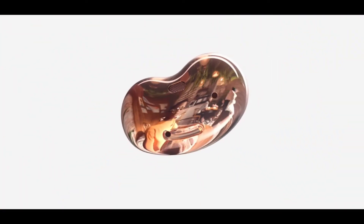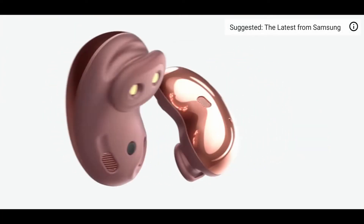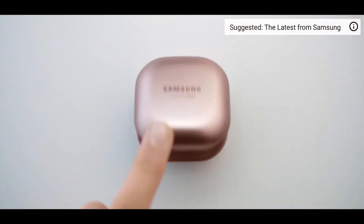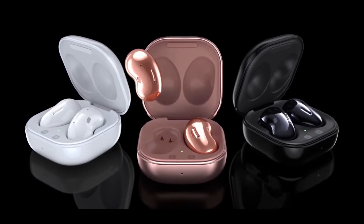They mentioned that the Galaxy Buds Pro will have a 500mAh battery in the case and a 60mAh battery on the buds themselves. Alongside this, they also have active noise cancellation. With active noise cancellation on, the Galaxy Buds Pro will last up to 22 hours, which is incredible and one of the highest-lasting earbuds on the market.